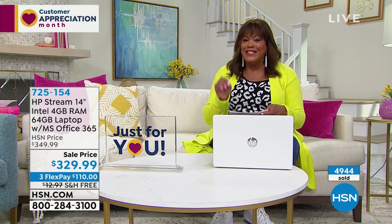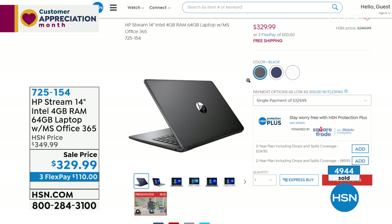We have three great colors — I have the white right in front of me with plenty of quantity, we also have the black, and the blue with only about 11 left. So order the blue right now if you want it. Item number 725-154. If you need a laptop and surf the web, check emails, and stream movies, this is fantastic. Full presentation coming up.